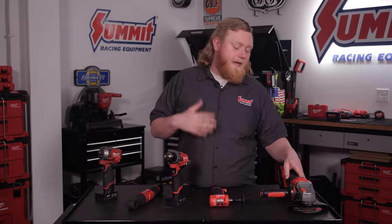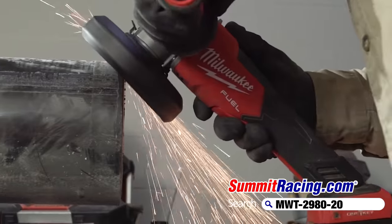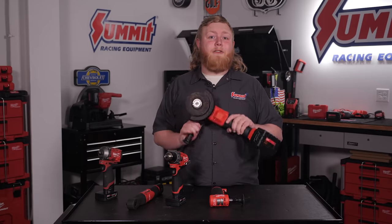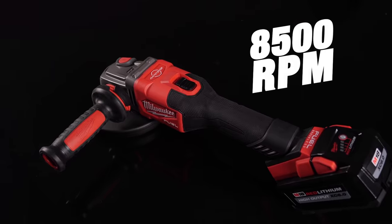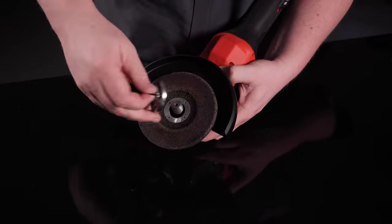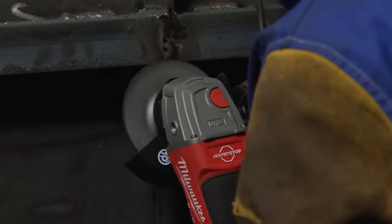Last on our list is the M18 Fuel 4.5-inch grinder. When I say this thing changed the game in the power tool world, I mean it. We've all been in a situation where we really needed a grinder but had nowhere to plug a corded grinder in. But Milwaukee came to our rescue with these cordless grinders. Not only is it super portable and lightweight, but this thing will huck along at a whopping 8500 RPMs, so by no means is it short on power. And with cool features like rapid stop brake, changing accessories has never been quicker. The only question you'll be asking yourself after you use one is why didn't I get one sooner?